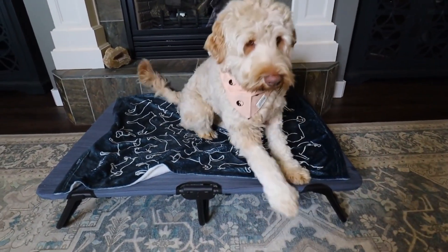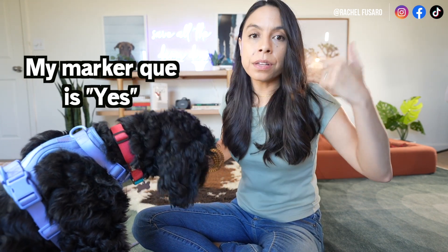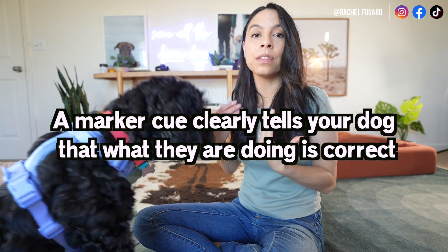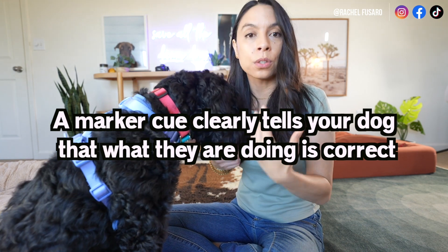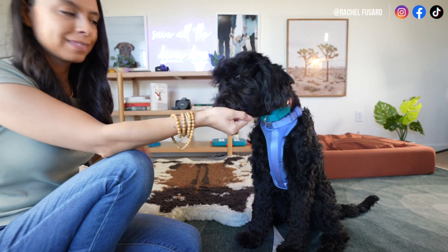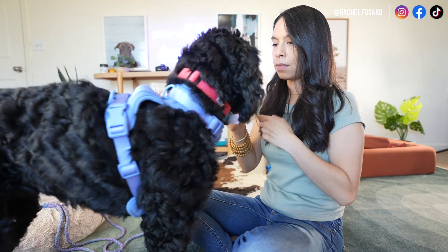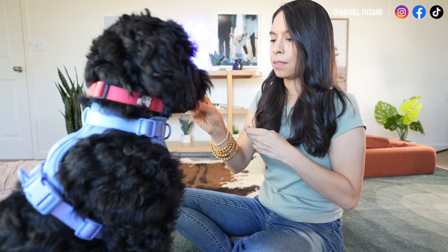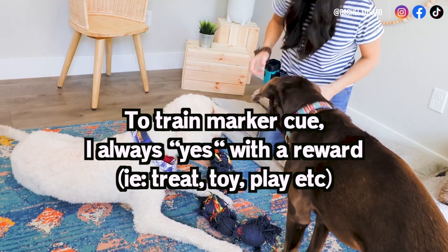This is similar to clicker training if you're familiar. A marker cue is a word I use — "yes" — and when they hear that word, they get a positive feeling or sensation from it. The way we get them excited about that marker cue word is we start by giving them a treat as soon as we say the marker cue, "yes." Slowly over time, they create a really strong positive association with the word "yes" because every time you say it, you immediately give them something of high value.